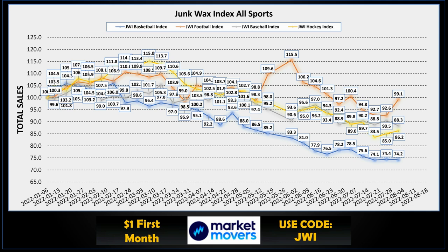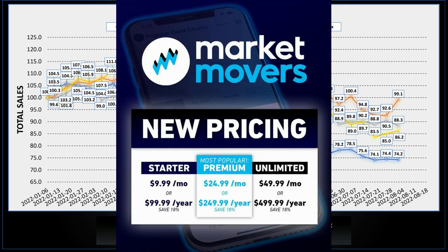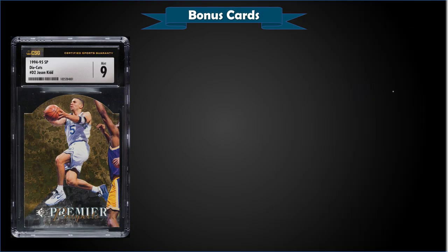Use the code JWI and the first month of your subscription is only one dollar. They're doing a lot of changes in the app and adding new features — pretty awesome. They've also added a new starter tier at $9.99 a month. Now, time for some bonus cards.